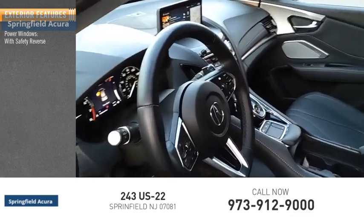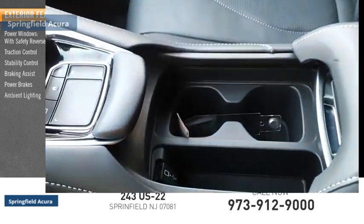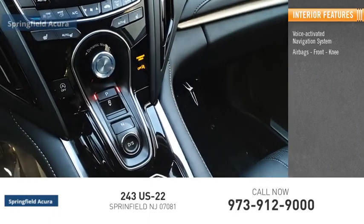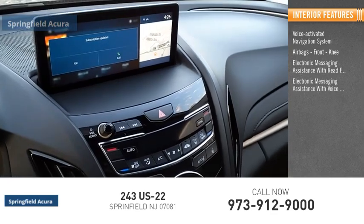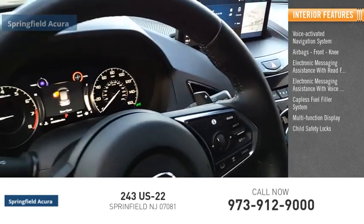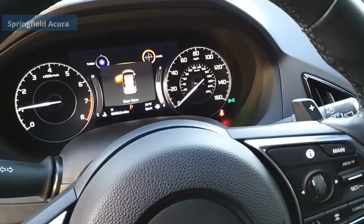Here are some of this vehicle's great options: power windows with safety reverse, traction control, stability control, braking assist, power brakes, and ambient lighting. Inside you'll find a voice-activated navigation system, airbags, front knee airbags, electronic messaging assistance with read function and voice recognition, capless fuel filler system, multi-function display, child safety locks, touch-sensitive controls, one-touch windows, and tachometer. Come take a test drive today.